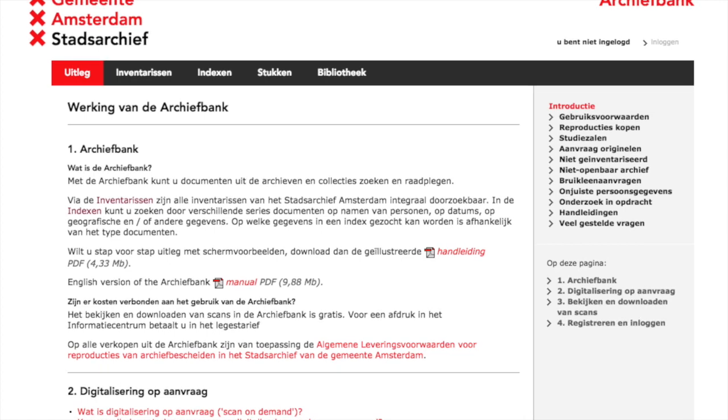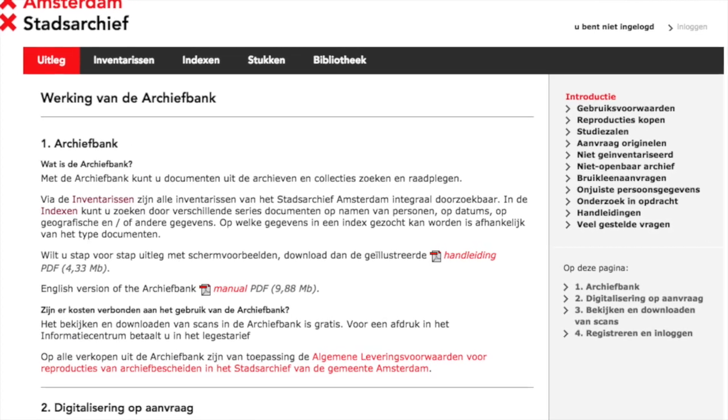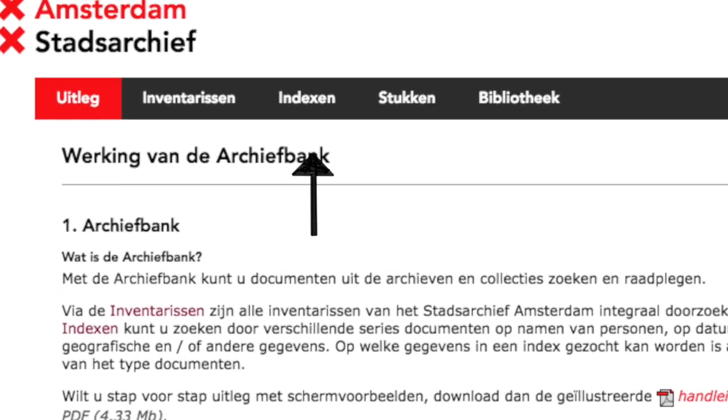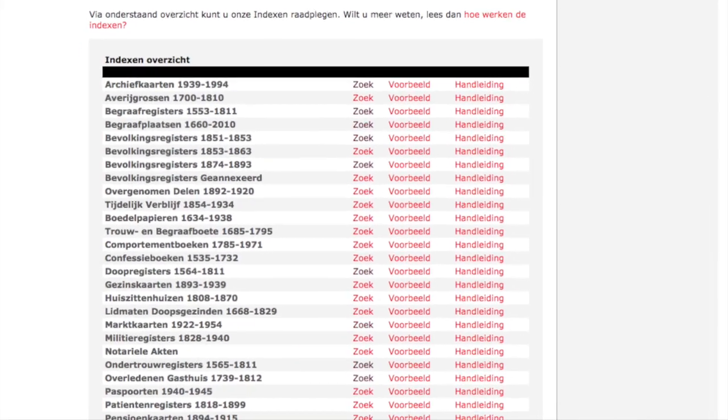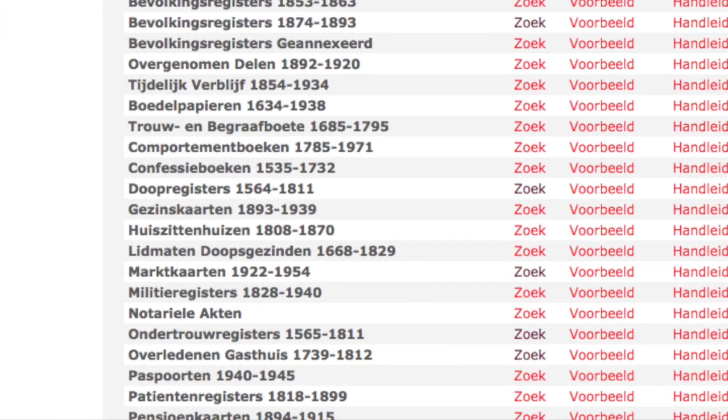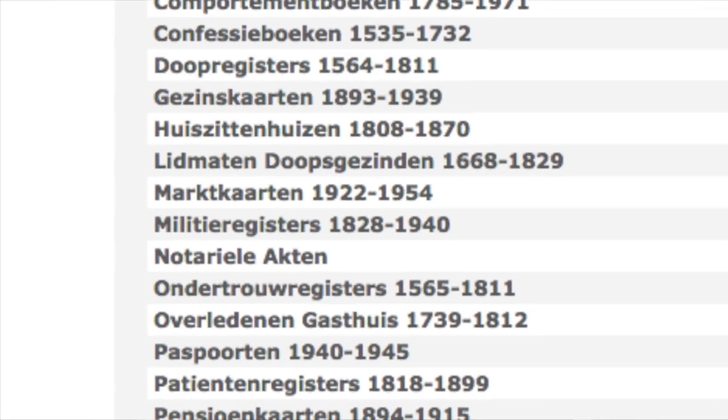The Amsterdam archives on the website are broken into two sections: the inventories and the index. The index is the first place to go — it has a lot of great information. These are also found in the inventories, but these are the parts of the inventory that have been indexed so you can actually search through them. Some of these indexes have limits on the years that are indexed, so ancestors married in 1813, for example, you'll have to go through other ways to find records on that marriage.